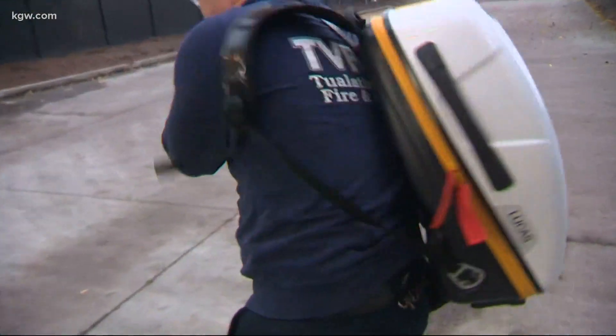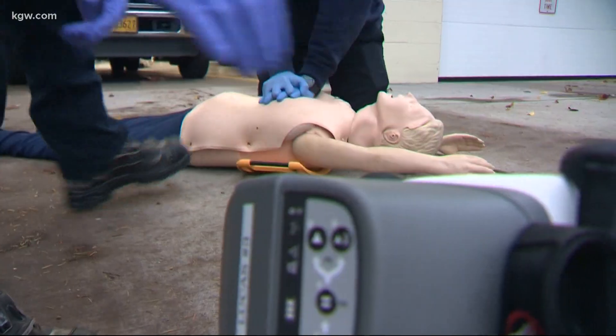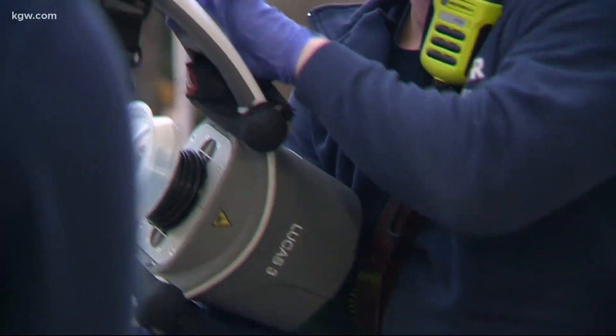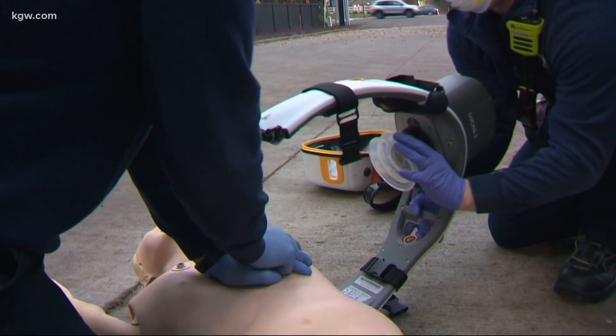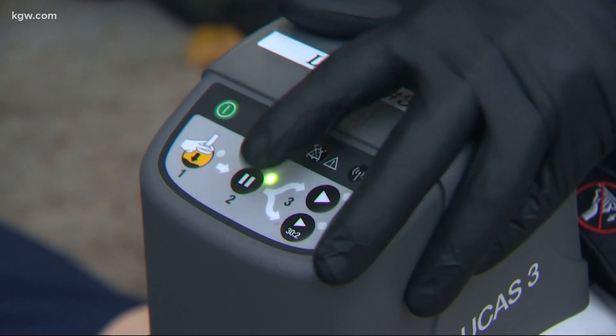At a King City Firehouse Tuesday, crews give us an up-close look at one of their newest tools — the Lucas Mechanical CPR device — demonstrating it in action.